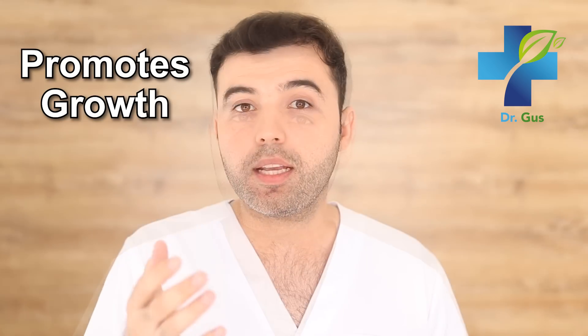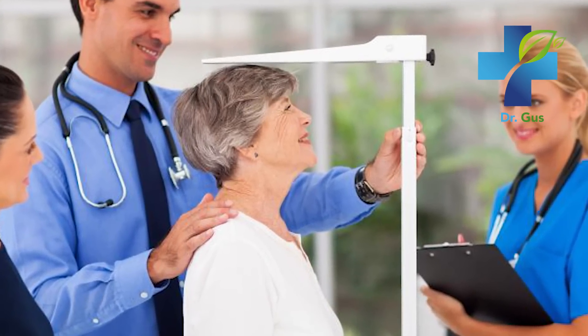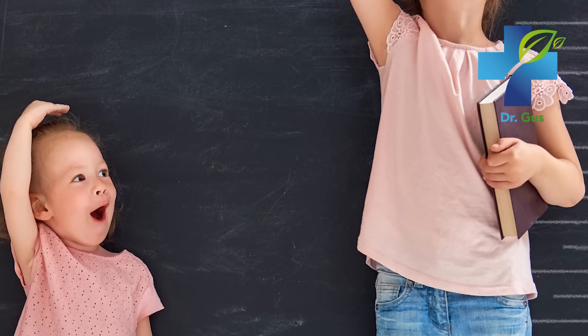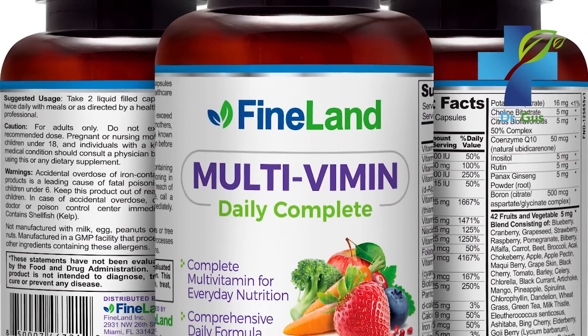Number 2: Zinc Promotes Growth. Zinc is an extremely important nutrient needed for growth and development. It's commonly administered to nutritionally deficient children to help them absorb nutrients and grow better. In numerous studies, zinc supplementation produced significant beneficial effects in both height and weight of children. If you have children, adolescents, or young adults at home, a multivitamin formula with zinc — such as Multivitamin from Fineland, which contains 42 different extracts from real organic fruit — can help them grow and develop properly. Find it at DrLandevar.com.